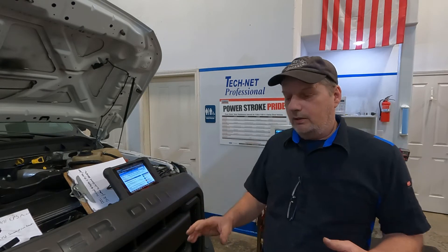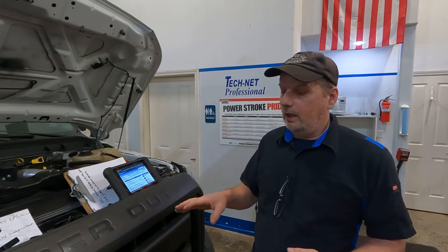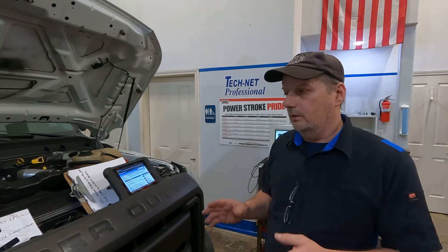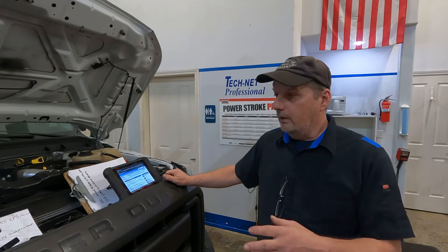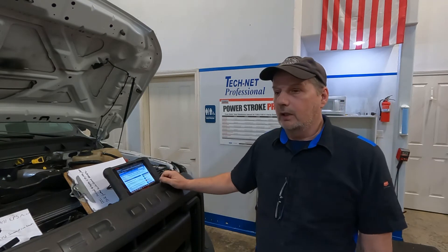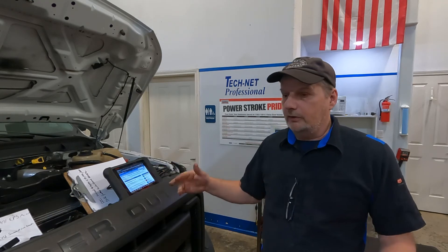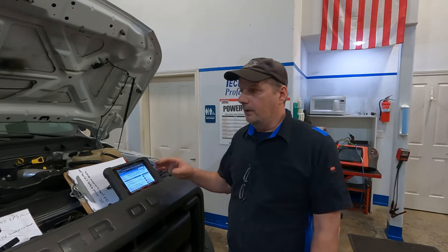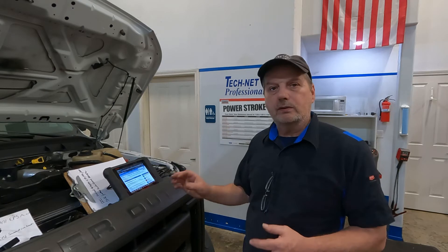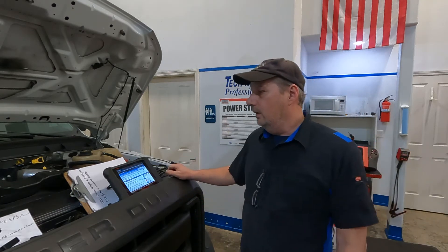Behind that there's a little chamber and that's where your injector is for your diesel exhaust fluid, your urea. It injects that into the exhaust stream and that further breaks down your nitrogen oxides. And then behind that you have your filter. At the very end you've got a NOx sensor that measures the NOx in the exhaust, and that's what determines how much diesel exhaust fluid is injected into the exhaust stream to further break down those oxides of nitrogen.